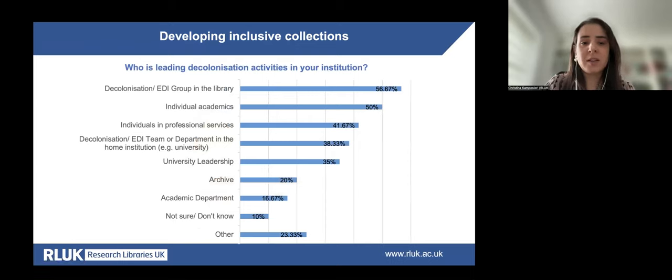Regarding who leads decolonisation activities, in just above half of participating libraries, decolonisation and EDI groups within the library are driving change. However, in several institutions, decolonisation efforts are driven by certain individuals. Based on recent RLUK reports on equality, diversity and inclusion, there is often a higher emotional toll and it is harder to achieve change when only certain individuals are responsible, compared to when a larger group or everyone in the library is involved. This should be taken into account when prioritising decolonisation.